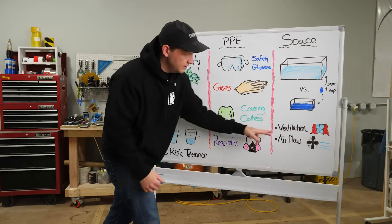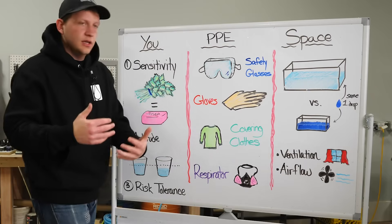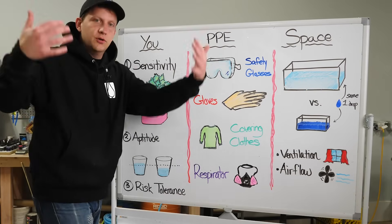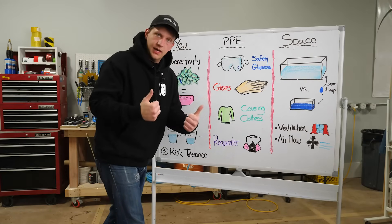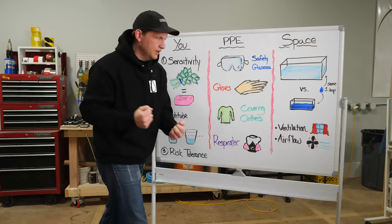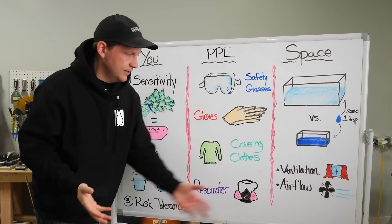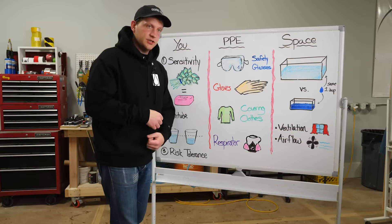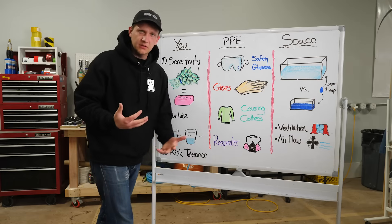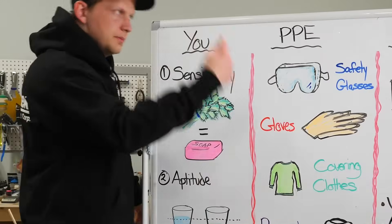Within space, there are two things to discuss: ventilation and airflow. Ventilation means how many windows you can open, how many garage doors, how much you can remove the container part of the equation. Airflow is whether the air is actually being exchanged — are those particles and vapors being cleared out? It's not just ventilation — airflow matters too. Also, if you're sharing a space with others, and you have a respirator and glasses but they don't, think about that. You've got to take care of the people around you.